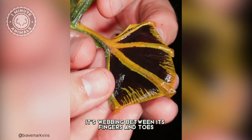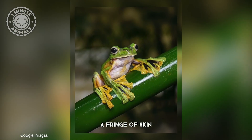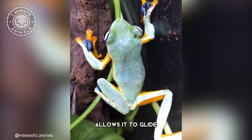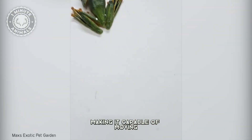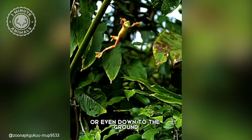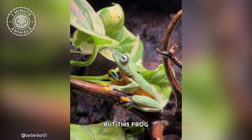Its webbing between its fingers and toes, combined with a fringe of skin stretching between its limbs, allows it to glide for up to 15 meters, making it capable of moving from tree to tree or even down to the ground with incredible precision.